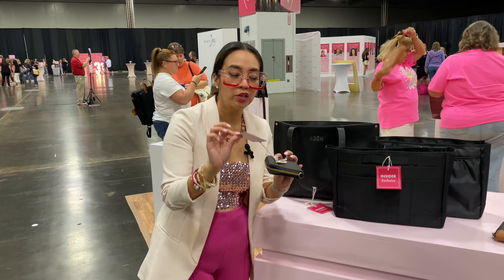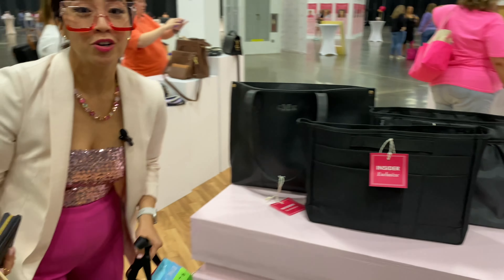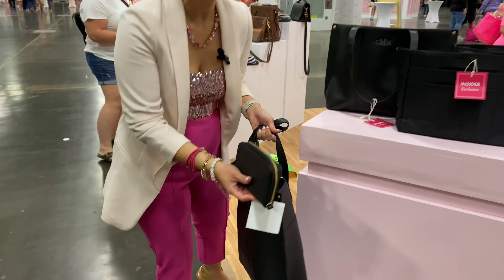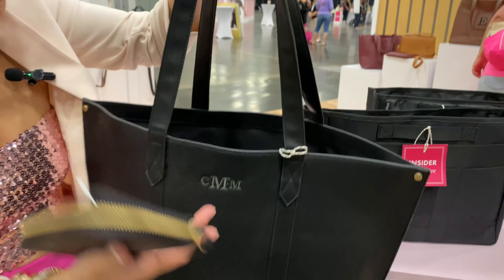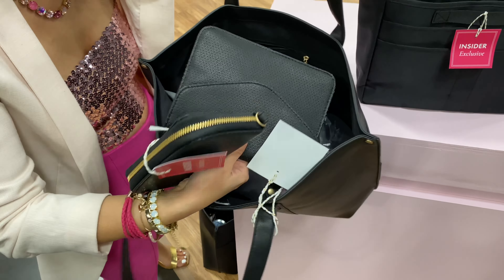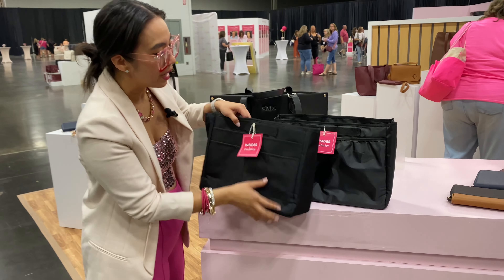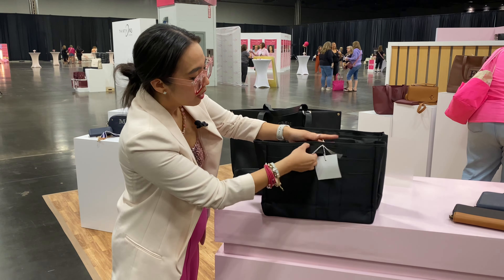Let's check out the other insider exclusives. This is the bundle — if you love a purse, this is for you. Just so you know, this bundle is only available in the perforated print. For the insider special, it's only available in this stylish perforated pattern. Not only are you going to get this tote — which does come with a little mini clutch — but you're also going to get a slim wallet.